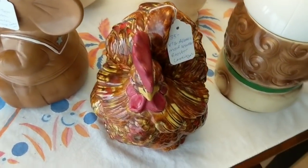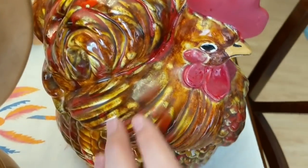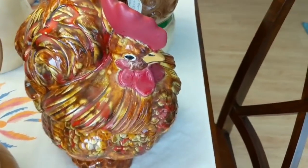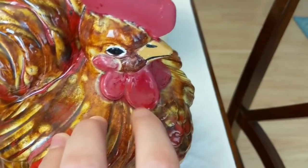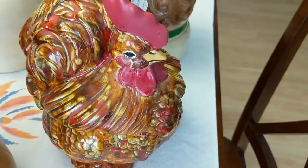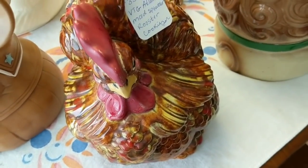This is an Atlantic Mold splatter rooster cookie jar. I've learned from comments on my channel that this was a mold you'd buy and paint yourself, then fire in your oven. They did a really good job with the splatter technique, though the red is under the glaze in parts and over it in others. I put $35 on it — people like roosters, so hopefully it sells.